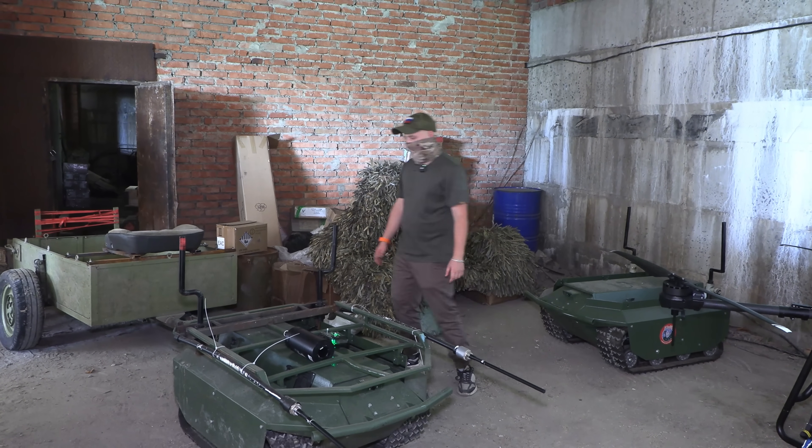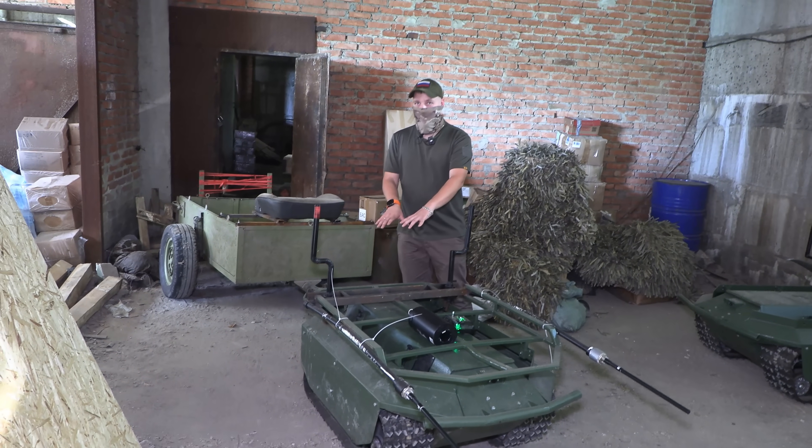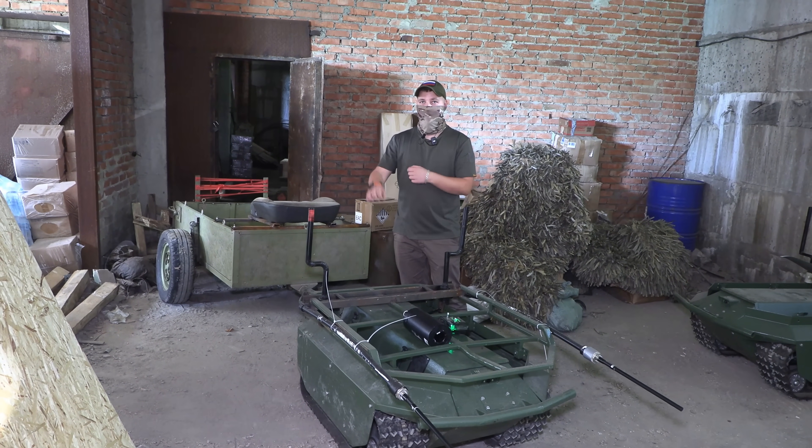[Russian] Converting this to fiber optic is a bit more complex than with a drone. You'd have to disassemble it, install mounting hardware, and wire up the power. It's considerably more complicated here.